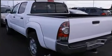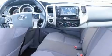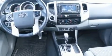Under the hood, you'll find a six-cylinder engine with more than 230 horsepower, providing a spirited yet composed ride and drive. Four-wheel drive allows you to go places you've only imagined.